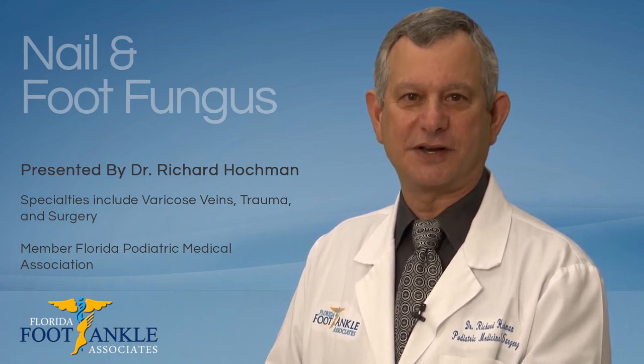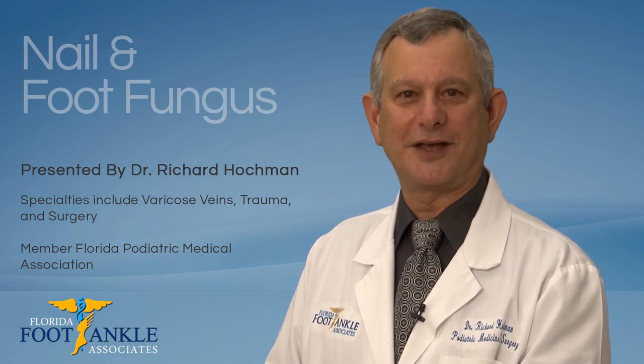Thank you for watching this video. At Florida Foot and Ankle, we're here to help.